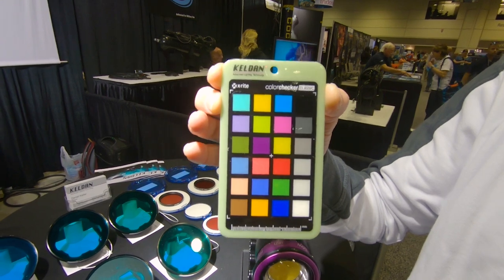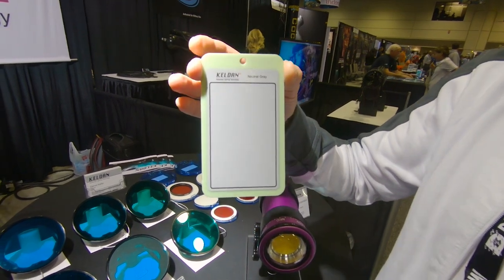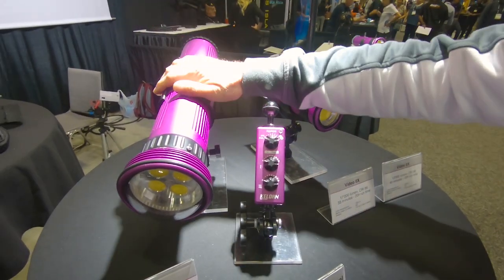We now have available the X-Rite color checker, which is coated with resin to make it water-resistant, and on the back side you have a gray card for white balance. This is a very nice new item.